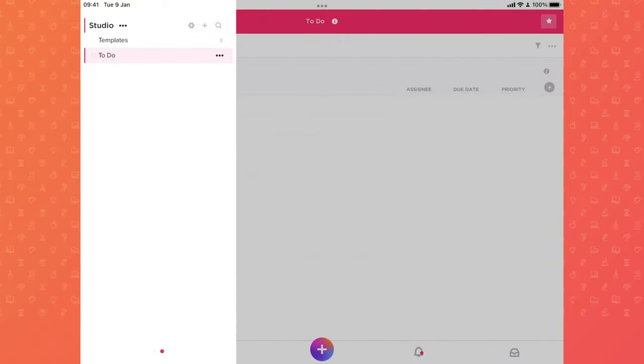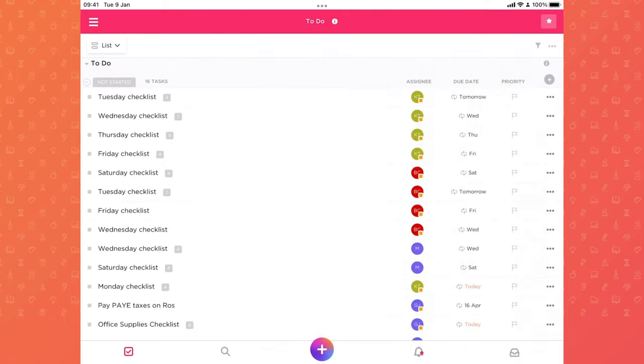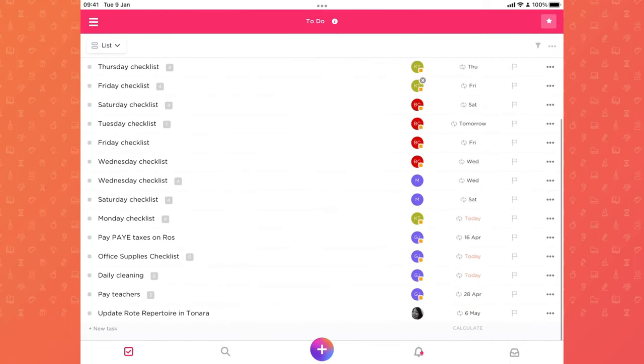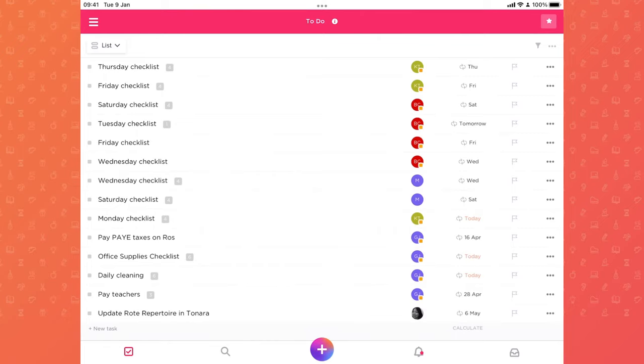My last app of the seven is ClickUp. ClickUp is what we use at Vibrant Music Teaching and in my studio for keeping track of to-do items, tasks, and systems. I'll show you the studio area — I keep a separate section of ClickUp for the studio, though you don't have to do it that way. The tasks here include checklists for the teachers who work here: daily tasks that recur automatically, office supplies checklists, and cleaning things.